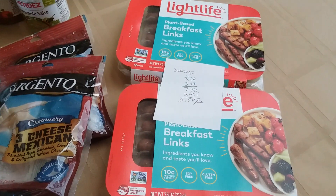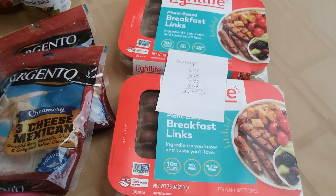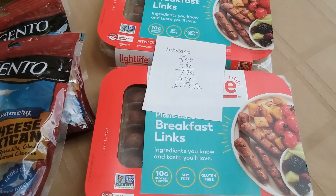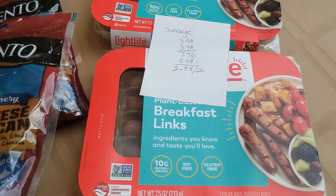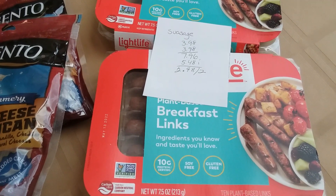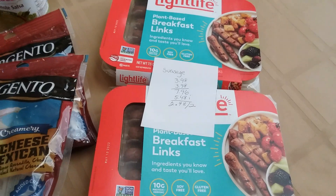I got the Light Life Breakfast Links — I haven't tried them yet, so I'm very excited. They're $3.98 each, so two of them is $7.96. You get back $5.48 from Ibotta because it's a buy-one-get-one-free kind of deal, but they're cheaper than $5.48, so they're only $2.48 for two, which is a fantastic price.